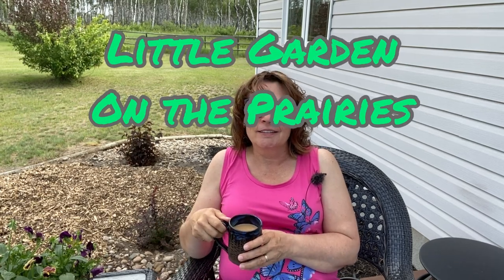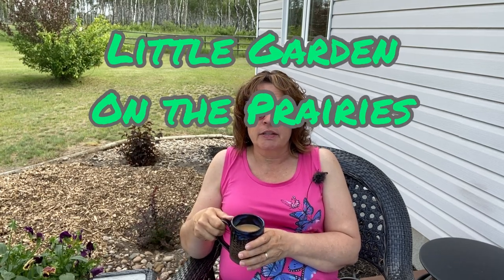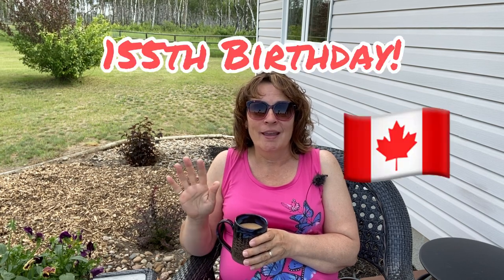Hi there and welcome to my channel. Today is the first of July here on the Saskatchewan Prairies and it is Canada's 153rd birthday, so happy birthday Canada. I want to take you on a tour today and show you how things are doing in my garden. We are about 40 days into the growing season here in Zone 3 Saskatchewan, which is getting close to halfway. There's a lot of good things happening in the garden, and a few things aren't doing so well, but I'll show you everything.